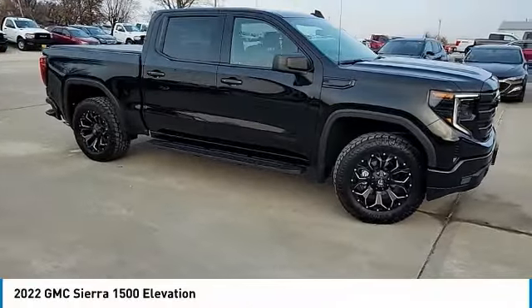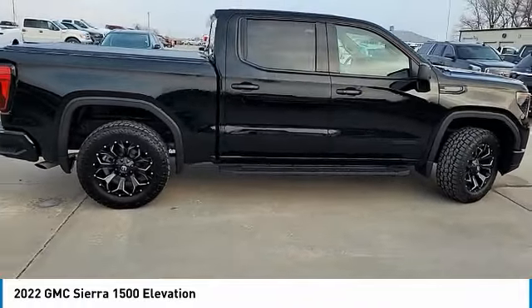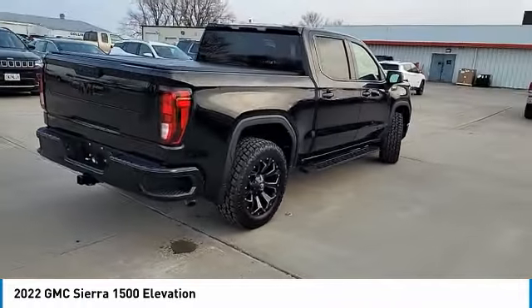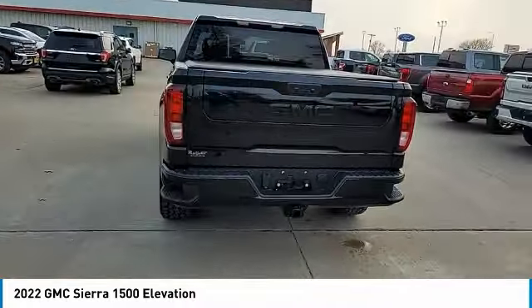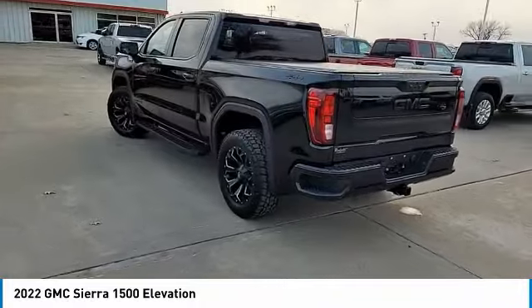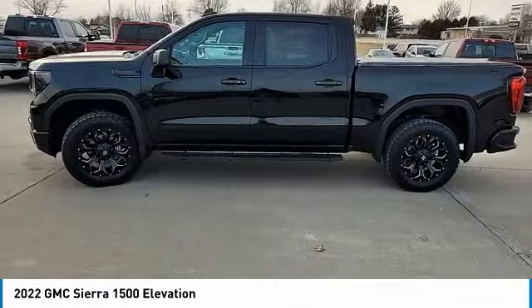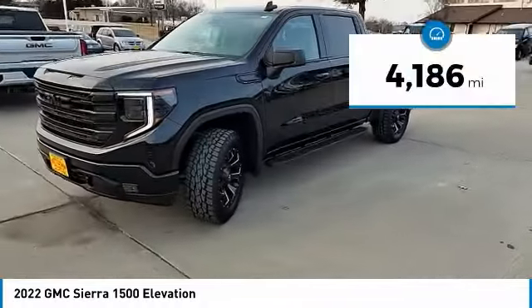Stop by and take a look at the 2022 Sierra 1500. The GMC Sierra is a full-size pickup with all the functionality you could expect. With multiple trim levels, the GMC Sierra provides a wide range of features for you to enjoy. Power and advanced technology can both be found in this fantastic truck.